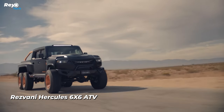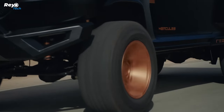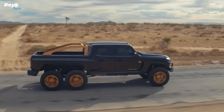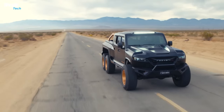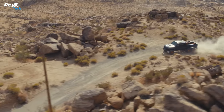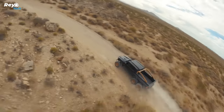Rayvani Hercules 6X6 ATV. The Hercules draws attention for its FCA-sourced engine choices, with the top V8 option being remarkable. This engine features a massive supercharger, allowing the vehicle to produce 1,320 horsepower. However, to acquire this engine option, you must pay more than the vehicle's starting price of $225,000.